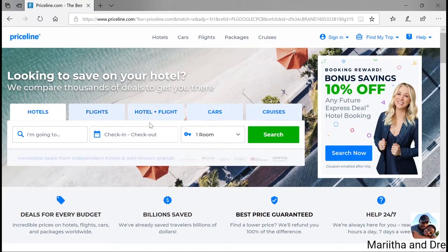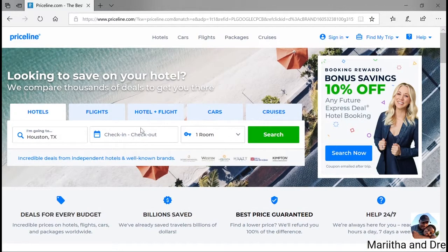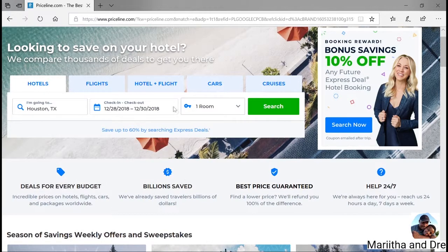When you look on it, you'll see hotels, flights, hotel and flight — just different tabs and options for what you want. We're looking for the hotel, and we're going to search for Houston, Texas, just for the weekend: December 28th to December 30th, Friday to Sunday. One room, then click search.